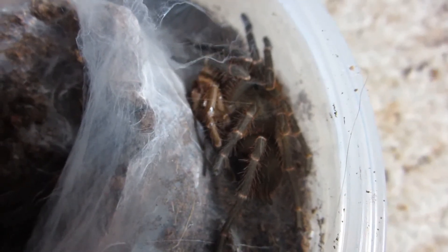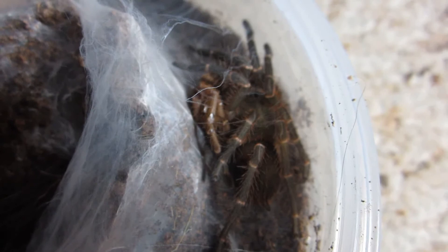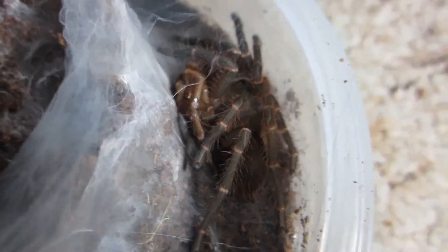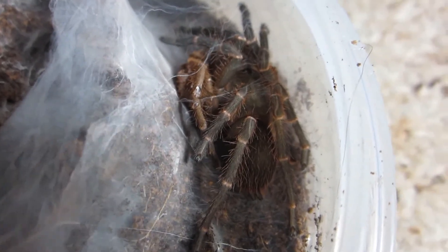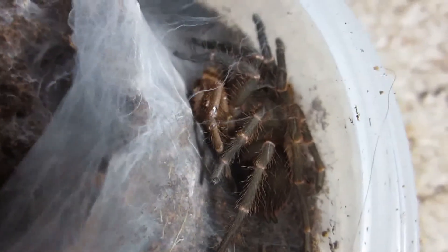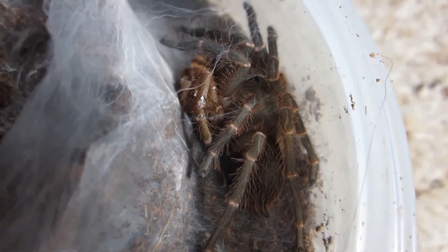And yet another molt — this is my Selenocosmia obscura. I knew this one was coming. Finally really getting some molts. I'm going to see if I can get that molt out. It's probably all crumpled up and I may not be able to sex it, but we'll try.